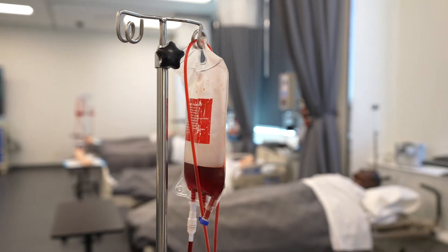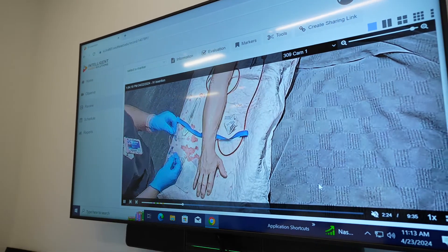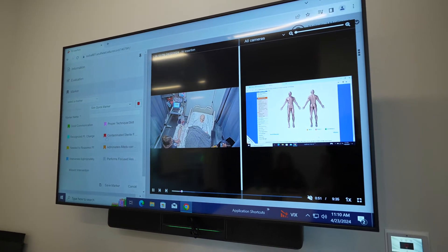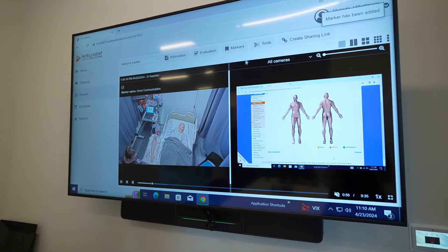Our students use Vault when they practice their skills and when they do the third test they record themselves. Once they're done recording they can go home, log into Vault, and look through and see everything that they did. They can make comments on there and flag areas where they noticed they did something wrong.